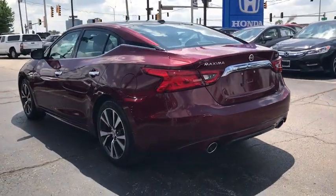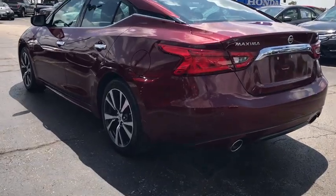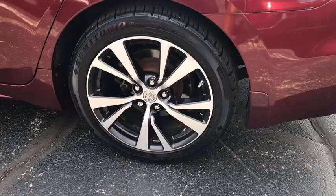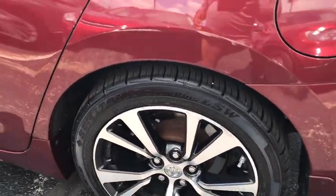Traction control, navigation system, power passenger seat, dual airbags, alloy wheels, power steering, four-wheel disc brakes, heated steering wheel, fog lights, heated front seats, power windows.